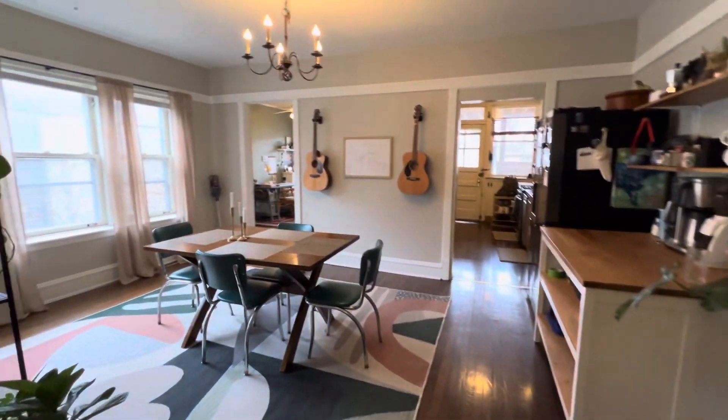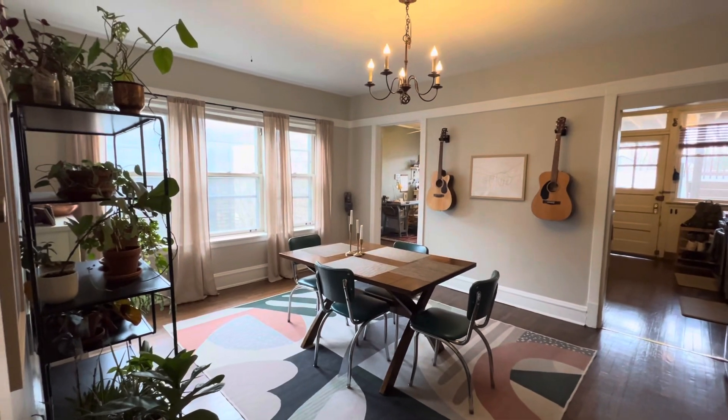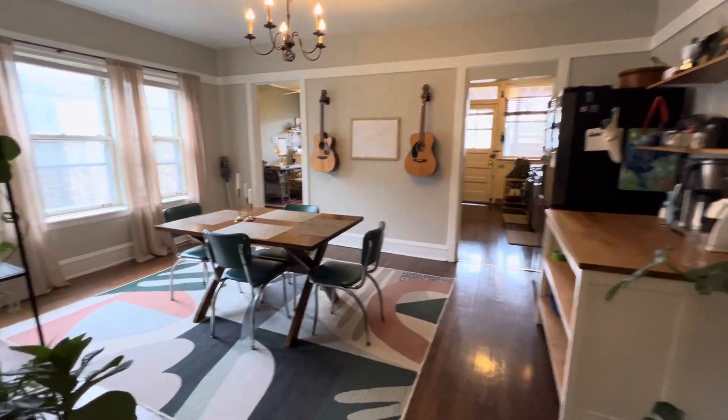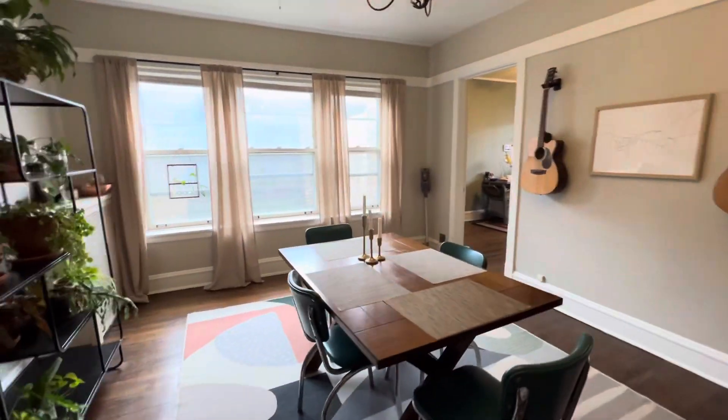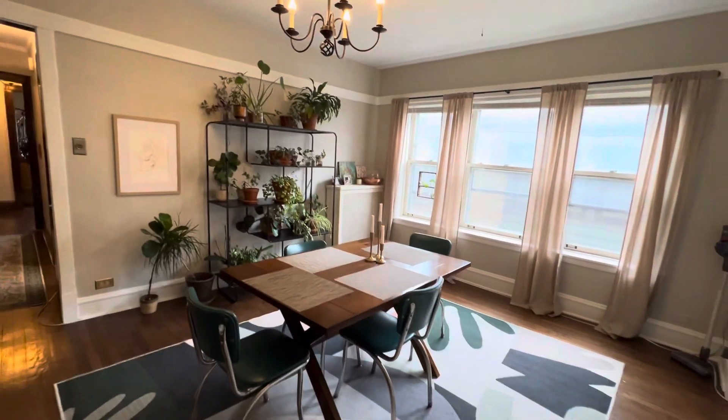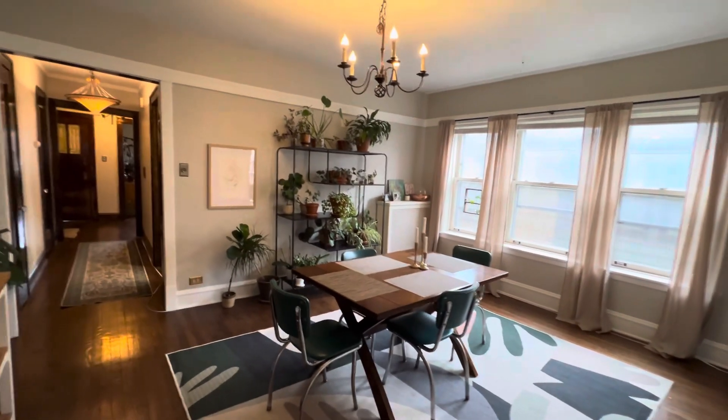Dining room — nice large dining room with a lot of natural sunlight in this room. Beautiful chandelier.